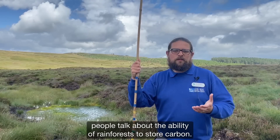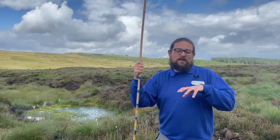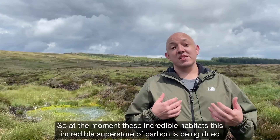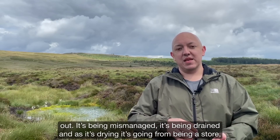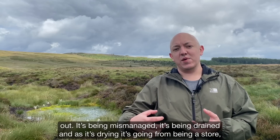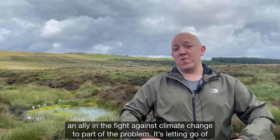To put it in context, people talk about the ability of rainforests to store carbon. Peatlands store about 30 times the amount of carbon for the same area. So at the moment, these incredible habitats — this incredible superstore of carbon — is being dried out. It's been mismanaged, it's been drained. And as it's drying, it's going from being a store, an ally in the fight against climate change, to part of the problem.